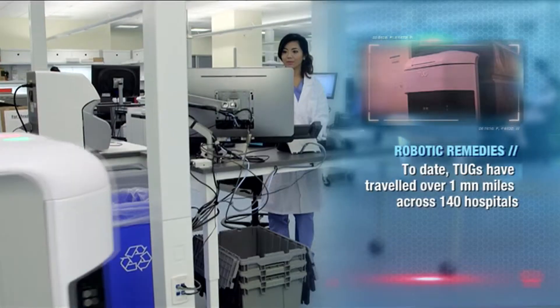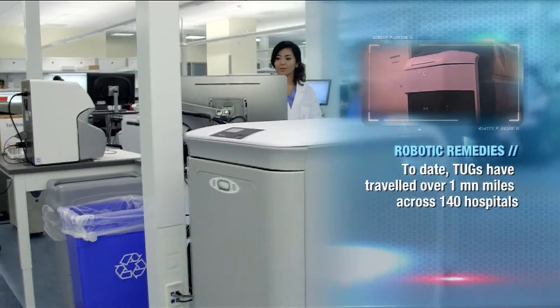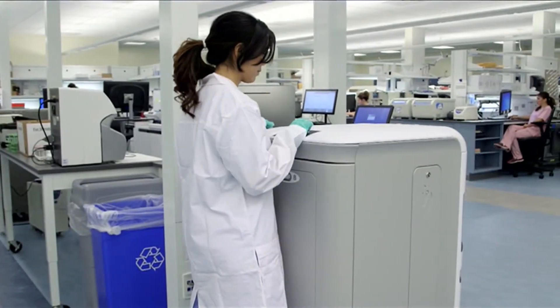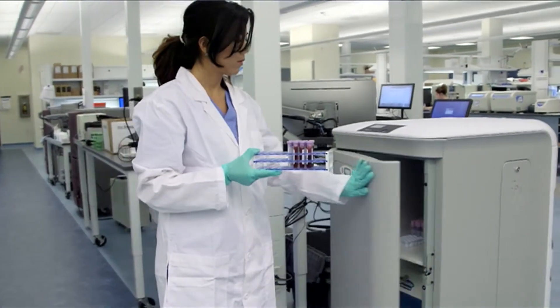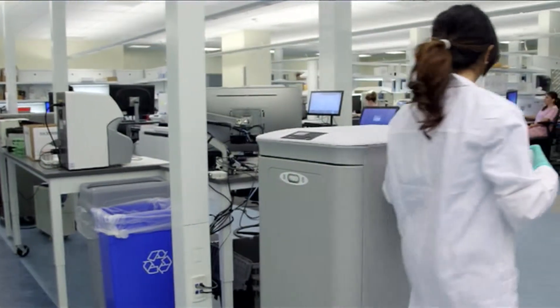Aethon has developed this technology. It's an autonomous mobile robot that can travel inside a facility on its own. It does not require the infrastructure that other types of vehicles might require in order to navigate. So it's completely autonomous. It can travel down hallways, communicate with its environment, ride elevators, open doors. It's a very efficient, affordable, and reliable technology developed for the internal logistics in facilities, particularly in hospitals.